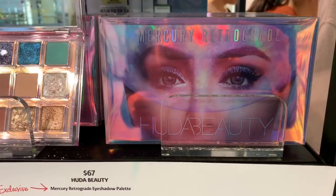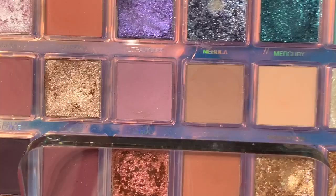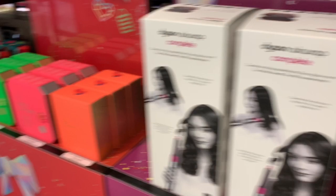Mercury Retrograde palette — actually these colors look pretty dope. I don't use these shimmers really for anything, but it's a nice idea. Here are some of the sets available right now.